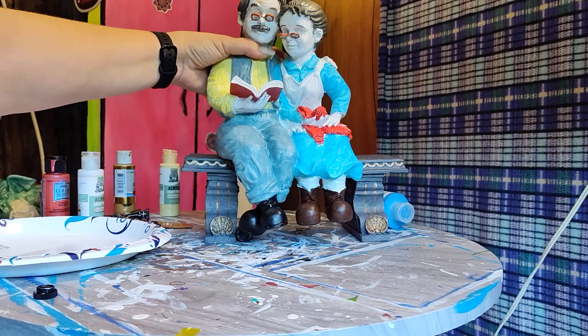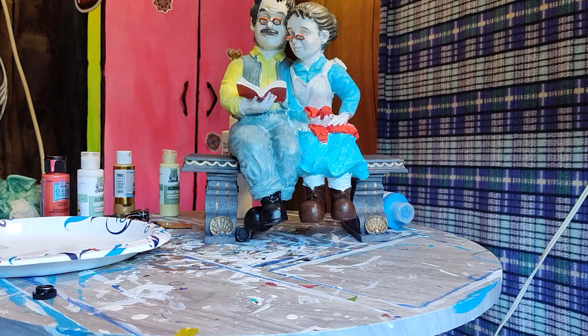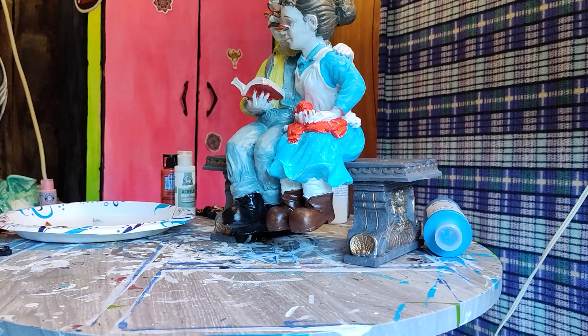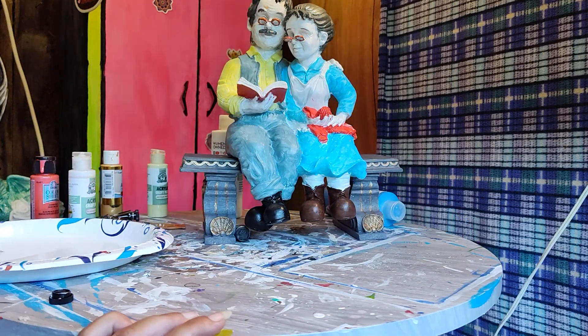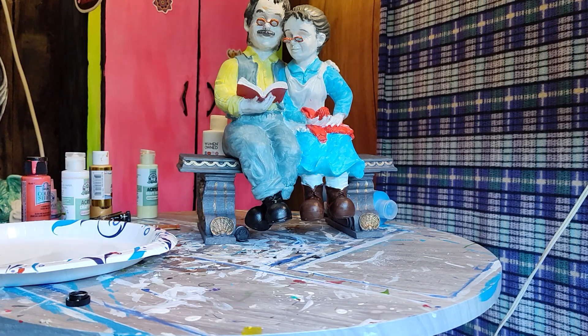I am going to have to stop there today, but now we finally have some details and some glasses on them that look a little bit different. Now all we've got to do is come in and do their skin. So I am going to stop there for today and I will talk to you guys next time.